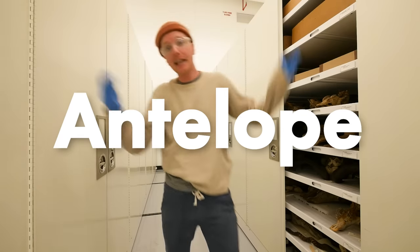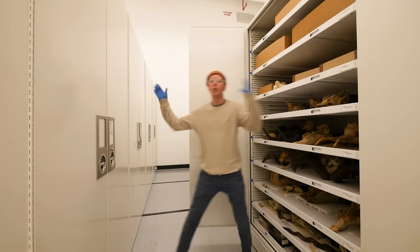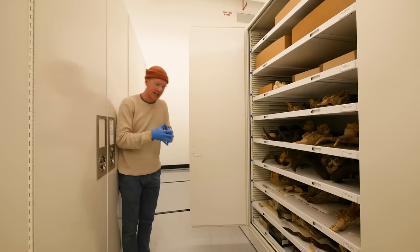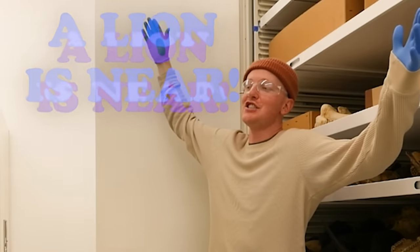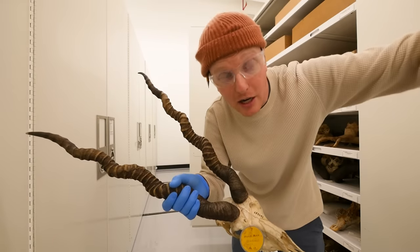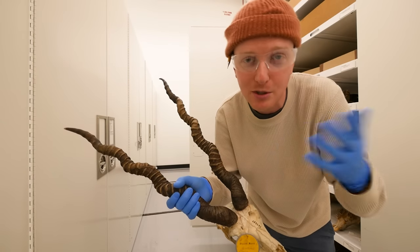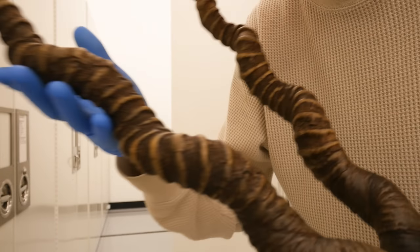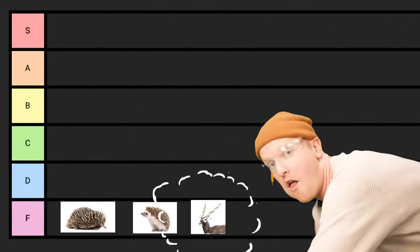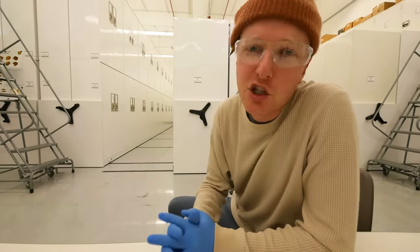Also in F tier are antelope. When a male antelope wants to mate with a female, it will emit a warning call, warning that a predator such as a lion is nearby. They straight-up trick female antelope into thinking there's a predator around so that they stay close by, giving them more opportunities to mate. Tricking animals into mating with you is not cool, so antelope go in F tier. Enough with the non-consensual stuff!